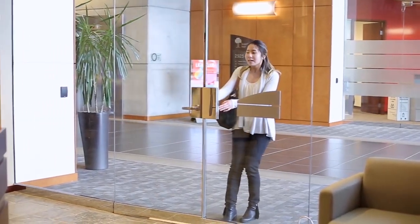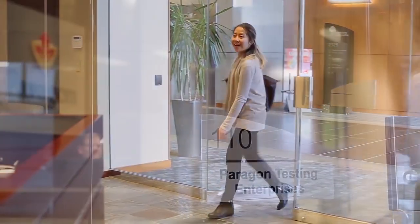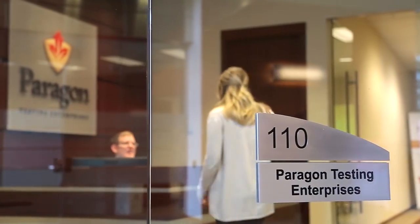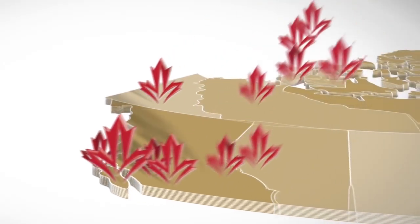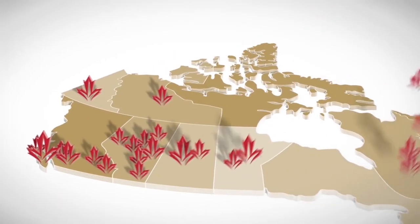The CELPIP test is Canada's leading English language proficiency test. It is officially designated by Immigration, Refugees and Citizenship Canada. The CELPIP test comes in two versions: the CELPIP General test for permanent resident status in Canada, and the CELPIP General LS test for Canadian citizenship. Tens of thousands of these tests are administered at test centres all across Canada.